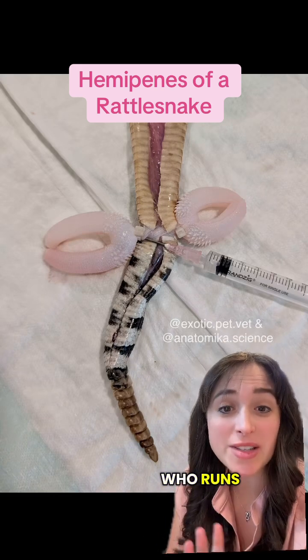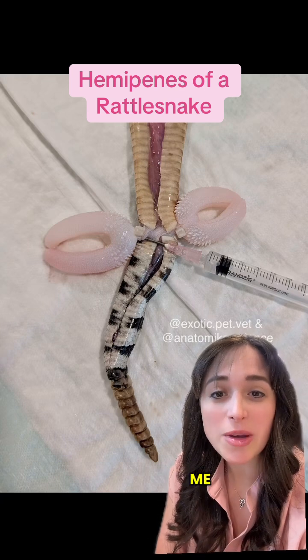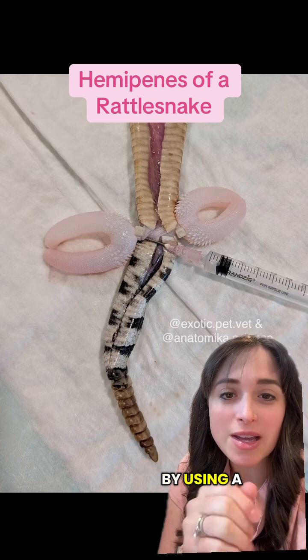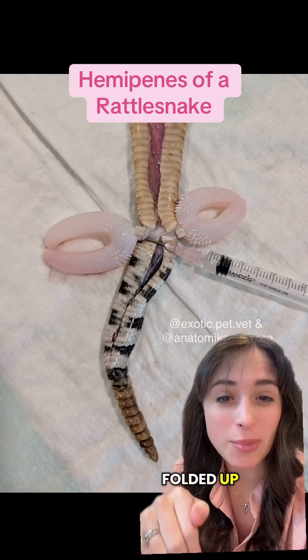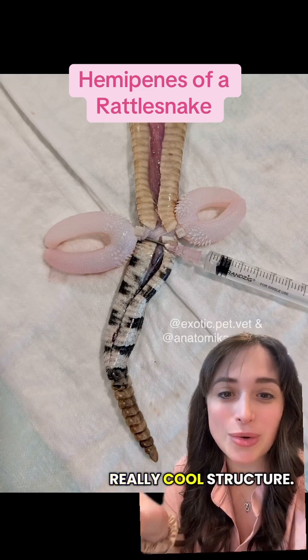I teamed up with my friend who runs Anatomica Science to dissect this rattlesnake, and they showed me this really cool method to inflate the hemipenes by using a syringe filled with water and a zip tie. Normally we wouldn't be able to appreciate the anatomy because they're folded up within the tail, but by inflating them we can see their really cool structure.